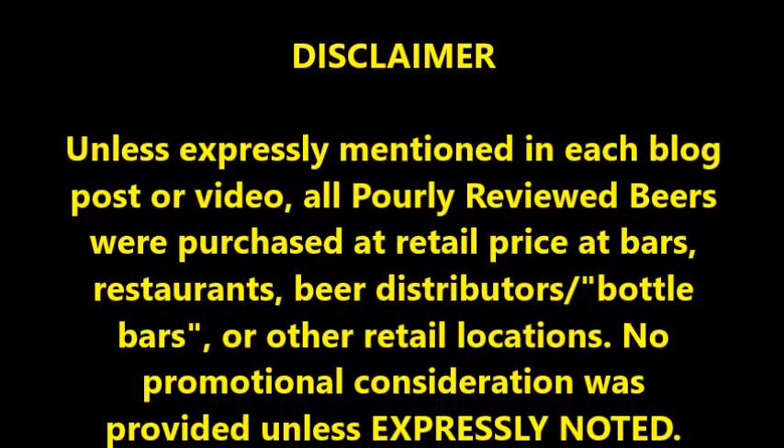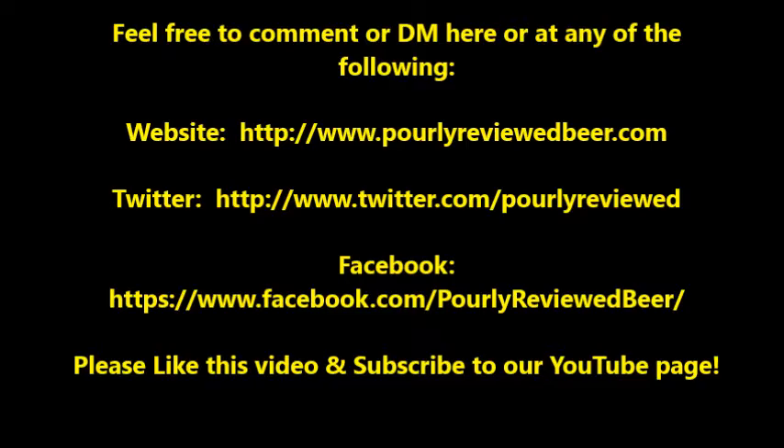Next time we'll be checking out a beer from an excellent brewery in Charlotte, North Carolina — NoDa Brewing Company — coming on Tuesday. You can find all of our reviews, video and written, along with news, commentary, and more at poorlyreviewedbeer.com. Also check out PRB on Twitter and Facebook — links in the description below. If you're so inclined, please like this video and subscribe to this YouTube channel. Thanks for watching and see you around at Poorly Reviewed Beer.